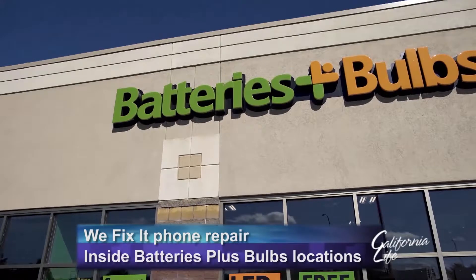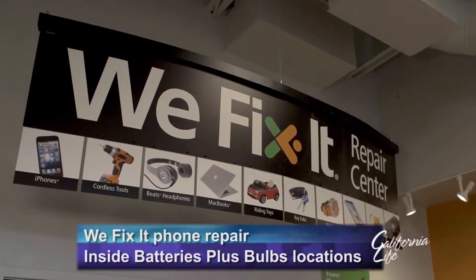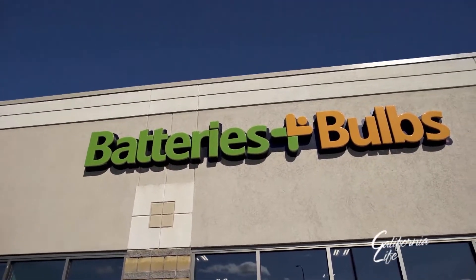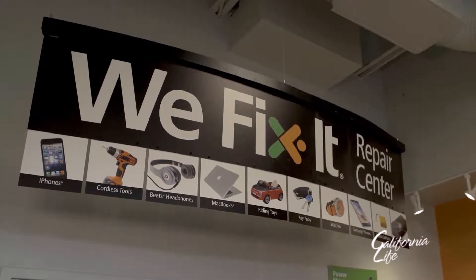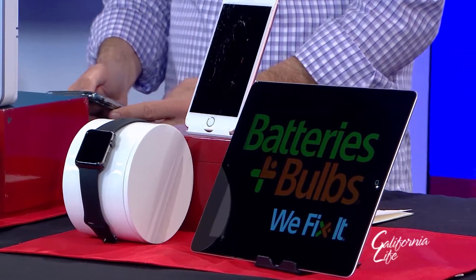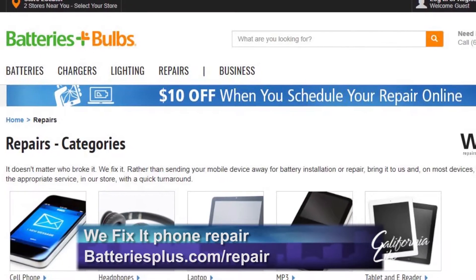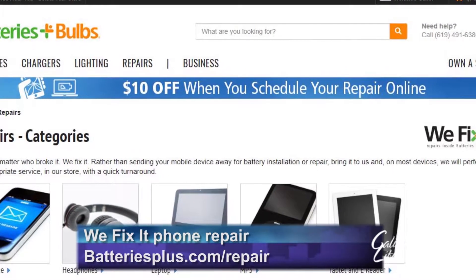Fortunately, Batteries Plus Bulbs has more than 700 locations around the country with in-store We Fix It Repair Centers. You can take your smartphone or tablet and get the screen repaired, get screen protection, or even get water damage repair. A cracked screen can usually be fixed for as low as $80, everything they do has a six-month warranty, and it usually can be done in about an hour. Walk-ins are welcome, but if you make an appointment online at batteriesplus.com/repair, you can save $10 off the cost of the repair.